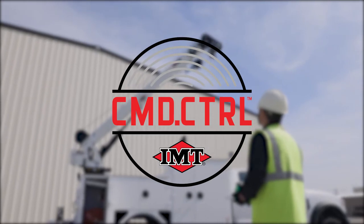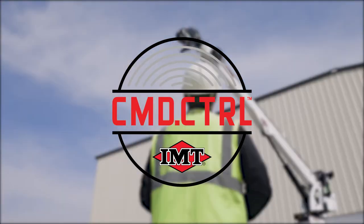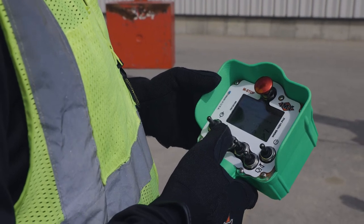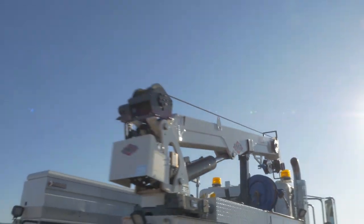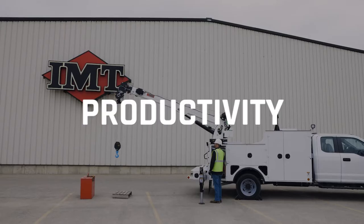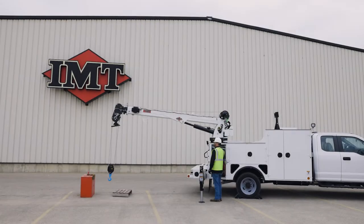As the only system on the market that allows complete remote control of your crane, compressor, chassis, and service body components, the IMT Controls system sets new standards for safety, reliability, and productivity. Let's take a closer look.